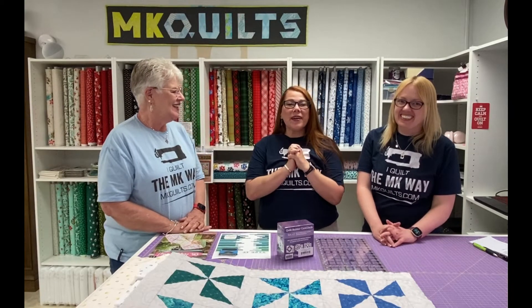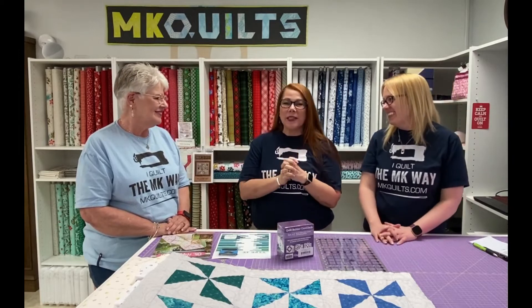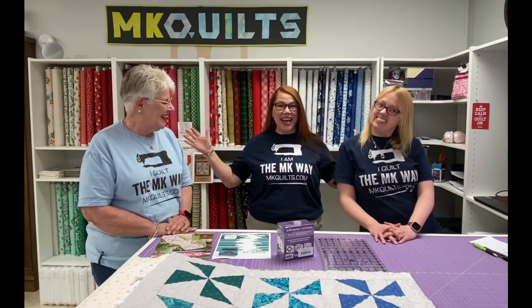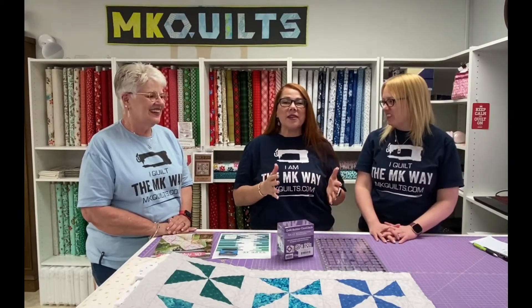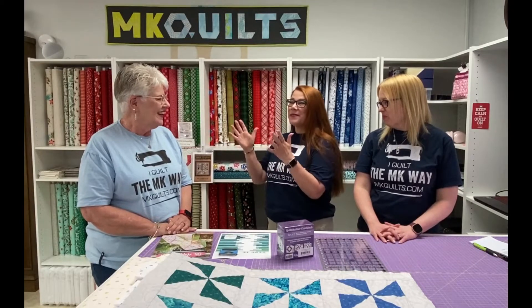Hey everybody, welcome back to MK Quilts. Today we have a special announcement for you. There are three of us here today, not just two. The first thing we're going to do is introduce my newest staff member, Miss Becky.